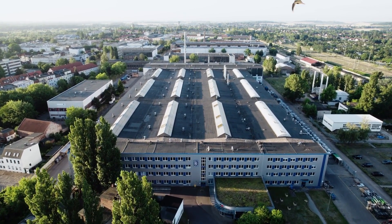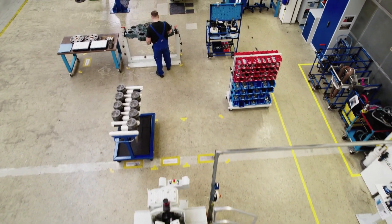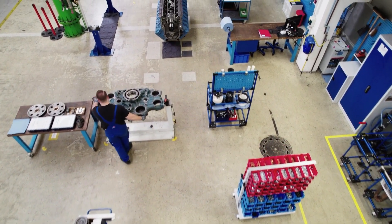Magdeburg is highly industrial. Many, many parts are handled there every day, every week. Everything is highly standardized. Products are processed with very short throughput times.